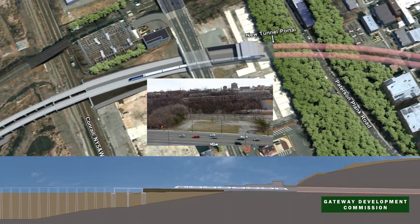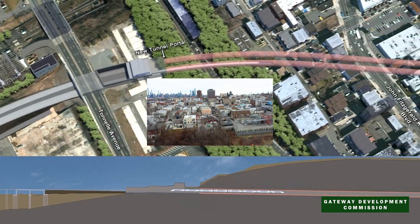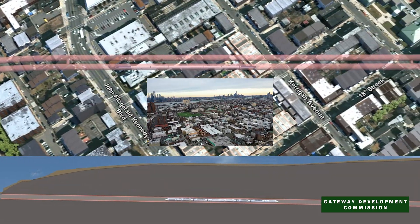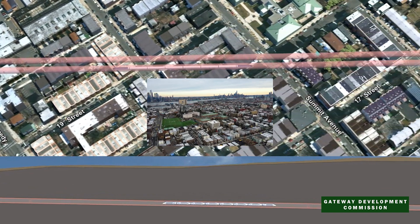The Gateway Hudson Tunnel includes two new tubes that cover four and a half miles each, from Secaucus Junction in New Jersey all the way to Penn Station in New York. It will also fully rehabilitate the existing tunnel from top to bottom.